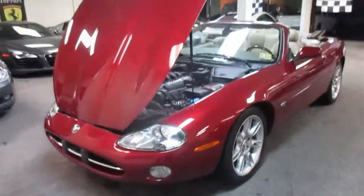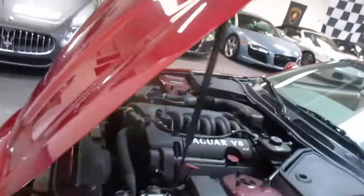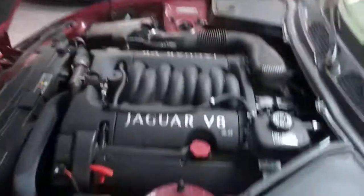This is our video walk around of our 2001 Jaguar XK8. This is probably the cleanest XK8 we've ever had. It's been dealer serviced its entire life and it's got a clean Carfax.